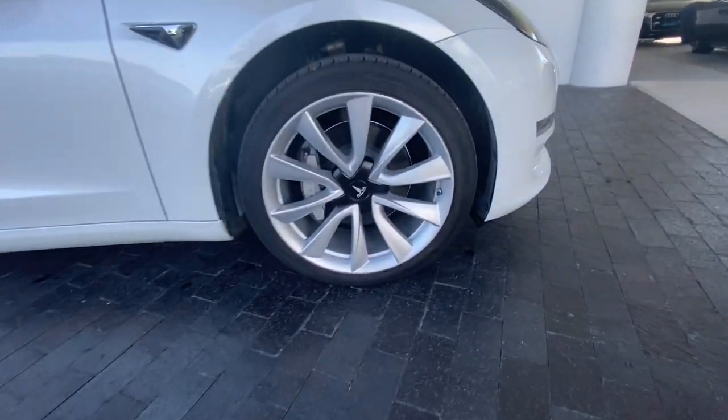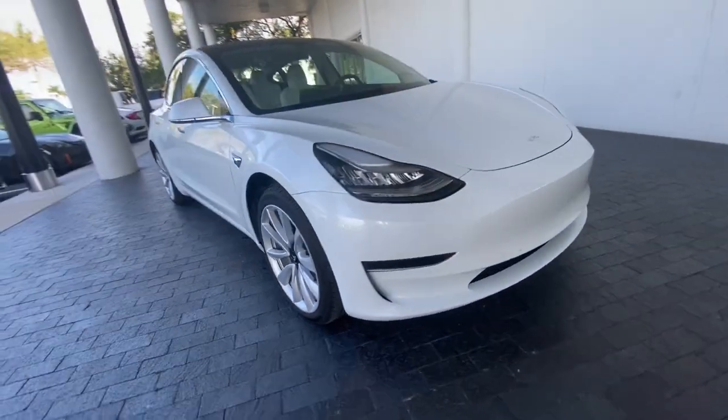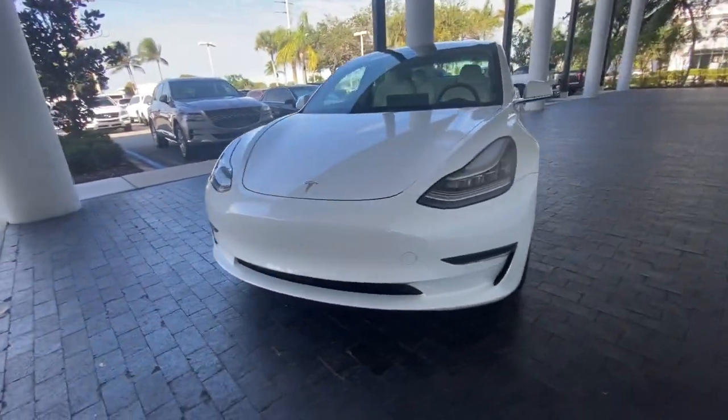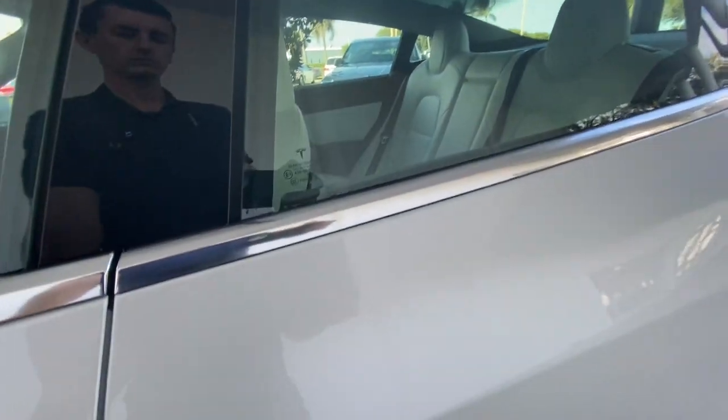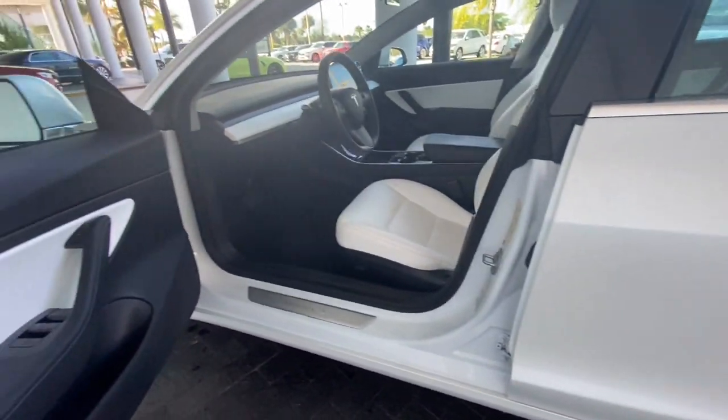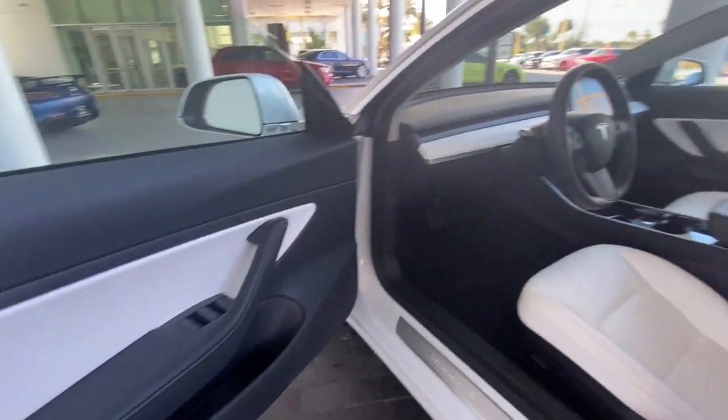With multiple charging options, an impressive range, central touchscreen controls, and silent effortless acceleration, this super-sleek sedan is ready to take you into the future in brilliant style. The following are some of this vehicle's highlighted options.